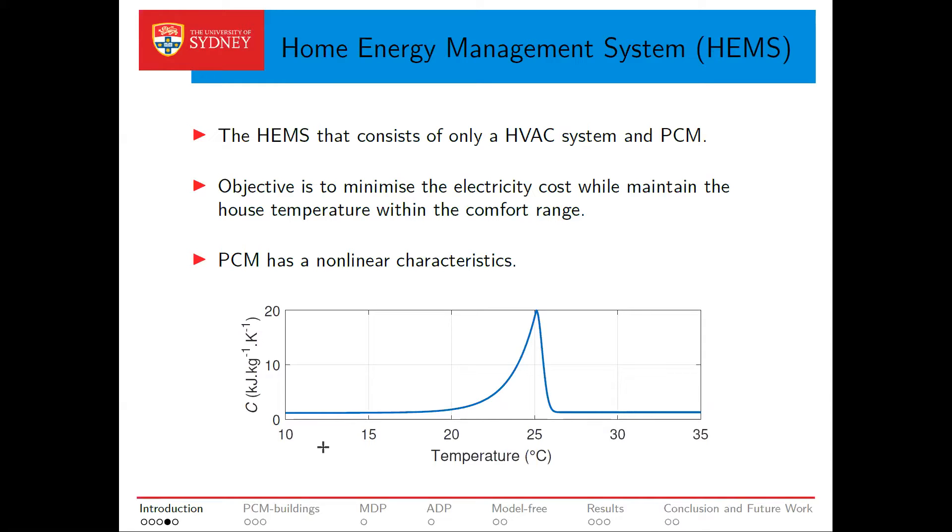To exploit the energy storage capacity of PCM efficiently, this pre-cooling and preheating by the HVAC system should be cast as an optimization problem. This type of optimization problem is classified as a home energy management, or HEMS, problem. The objective is to optimize the operation of the HVAC system to maximize the reward — in other words, minimize the electricity cost — while maintaining the indoor temperature in a comfort range for home users. However, the specific heat capacity of PCM has a non-linear shape, and because of this non-linear characteristic, standard approaches such as linear programming or mixed integer linear programming are powerless.